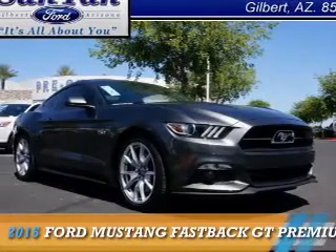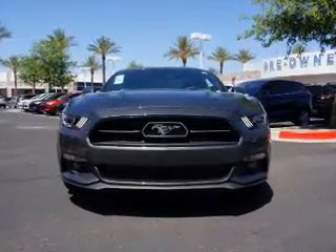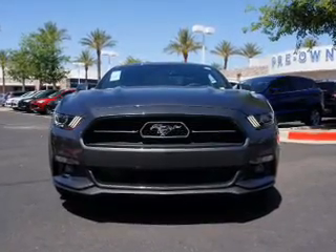Presenting the 2015 Ford Mustang. It's powered by rear wheel drive, a 5-liter, 8-cylinder engine.